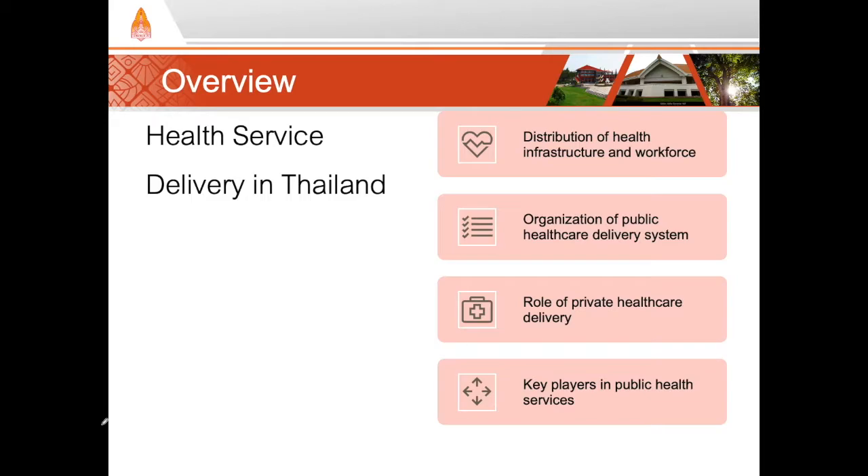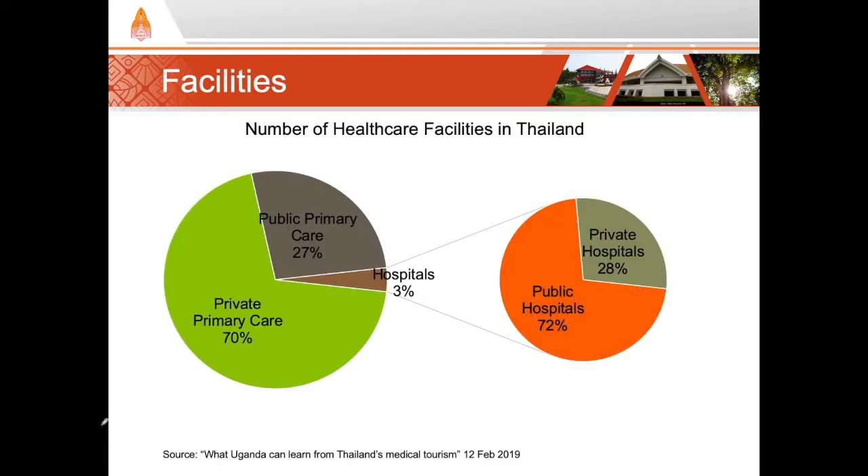Let's start by looking at the health infrastructure in Thailand. Overall we can identify more than 35,000 sites that provide some form of health care services in Thailand. Using round numbers since they change from year to year, we can see that the vast majority of health care sites are primary health care providers. There are more than 25,000 private primary care sites, split nearly equally between medical clinics and pharmacies.